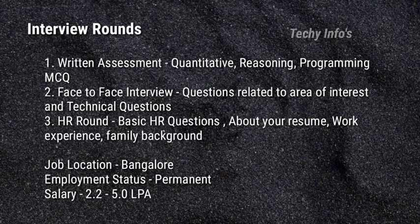The Developer interview consists of three rounds. The first round is a written assessment with three sections: quantitative ability, reasoning ability, and programming MCQ questions. The second round is a face-to-face interview where they ask questions related to area of interest and technical questions. The last round is the HR round, held with the HR recruiter — time duration is 20 minutes — where they ask basic HR questions, questions related to your resume, work experience, and family background.